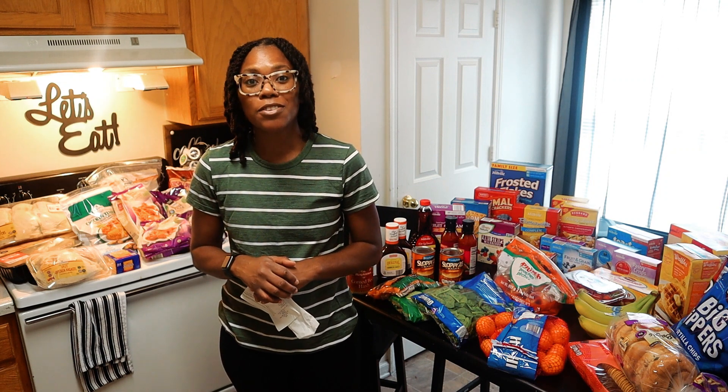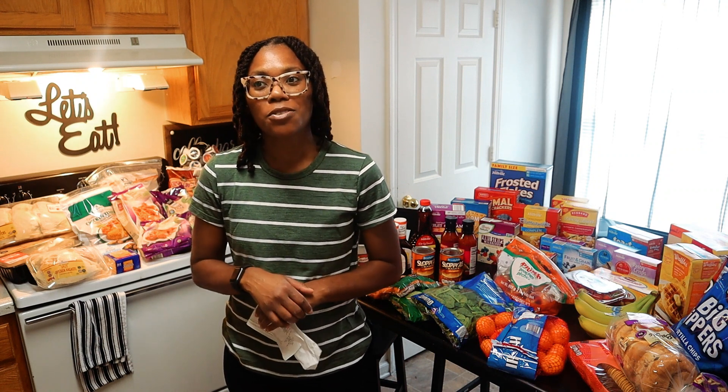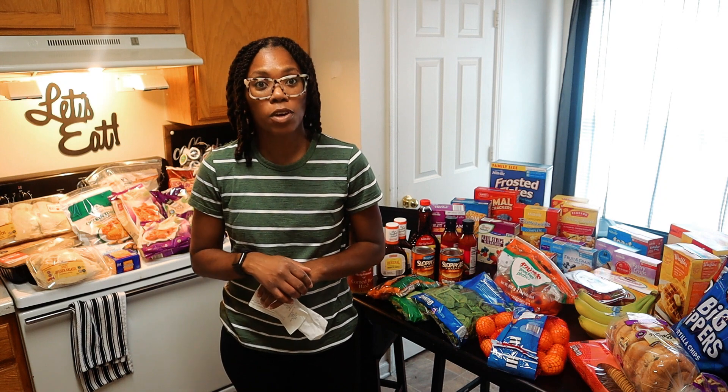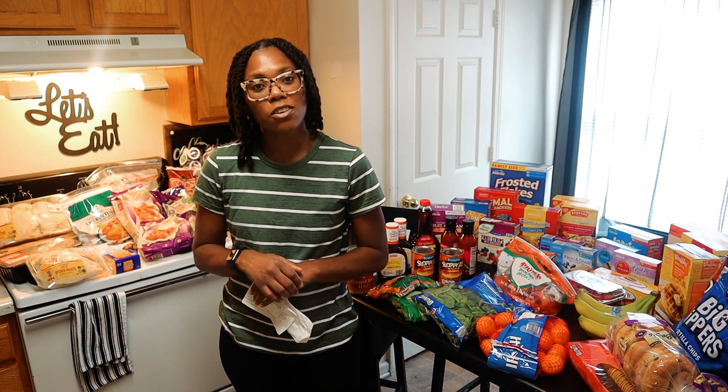It's been a while since I spent that $200 mark. I typically like to stay below $200, and usually when I do that, I'm being very, very picky about what I am purchasing at Aldi's. But anyways, let's go ahead and get on to this grocery haul.